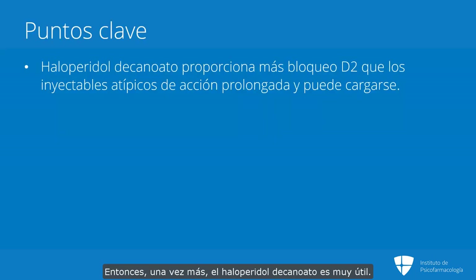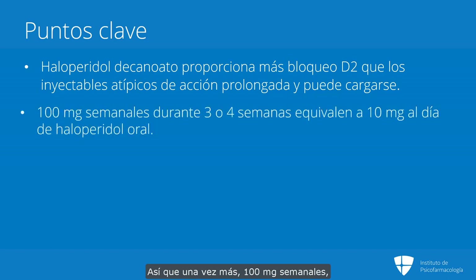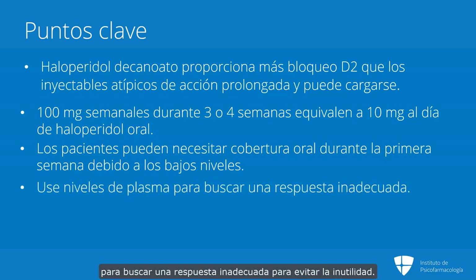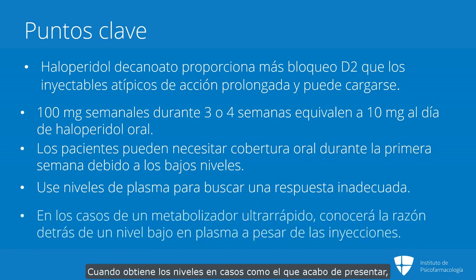So once again, haloperidol decanoate is very useful — it provides a lot more D2 blockade than we can get with other long-acting injectables, and it can be loaded. 100 milligrams weekly times three or four will be the equivalent to 10 milligrams a day of oral haloperidol. You may need some oral coverage for the first week due to low levels. Use plasma levels to look for inadequate response, to avoid futility, and knowing the oral dose relationships allows you to anticipate expected levels. In cases like the one just presented, where you have an ultra-rapid metabolizer, you'll know exactly why his plasma level is so low despite giving him injections of the medication.